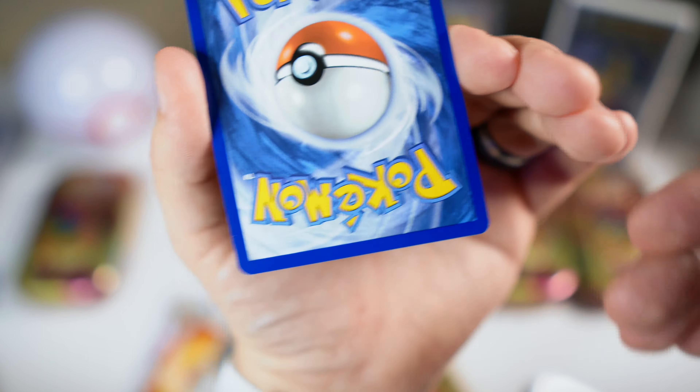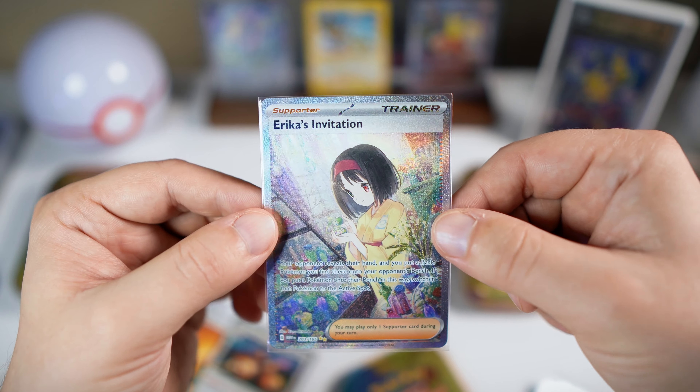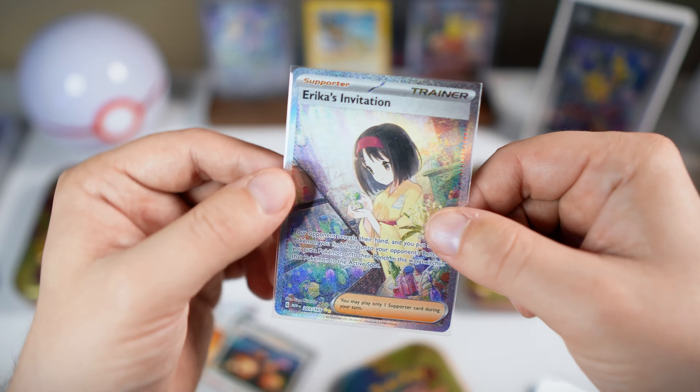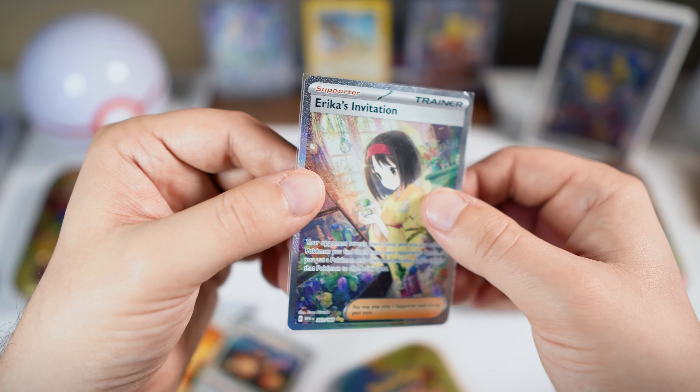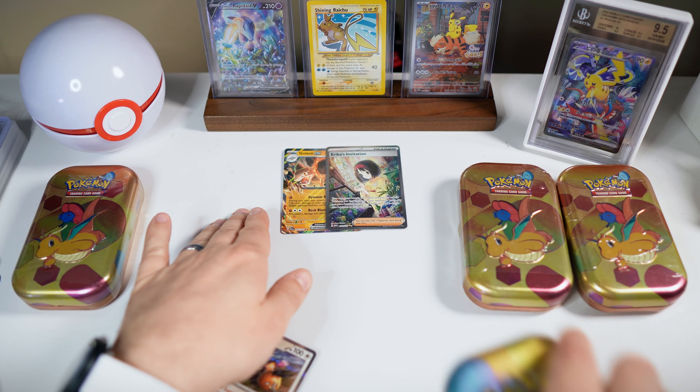That's awesome, I'm really excited about that. And with that, I feel like we've pulled almost all the trainers. I know we pulled the regular full art of this one. We might be missing just the regular Giovanni — we actually pulled the SIR of that Giovanni as well.